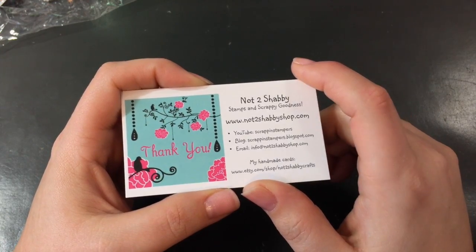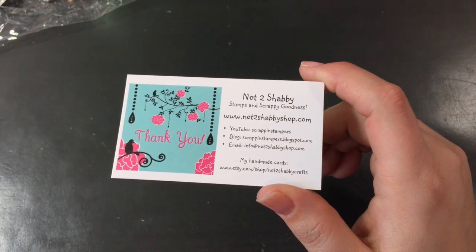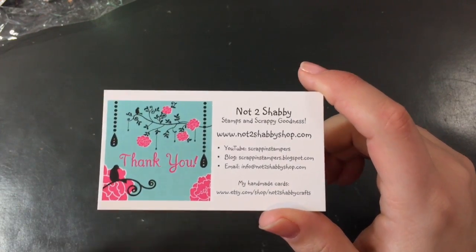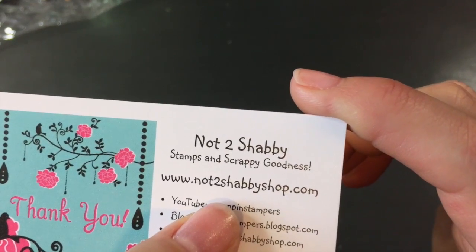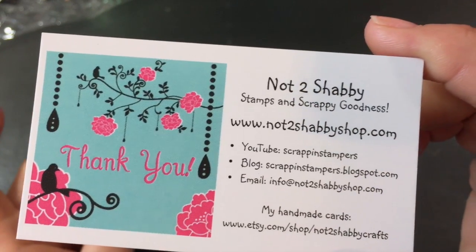Easter is just too darn cute and seeing everybody else's stamps that they got from February was killing me. So March I put in an order. I think she shipped it out March 6th and it showed up March 11th — so awesome. The new shop is not2shabbyshop.com, it's no longer on Zibbet. I will put that info down below. There is a daily deal and a points system now — super awesome.